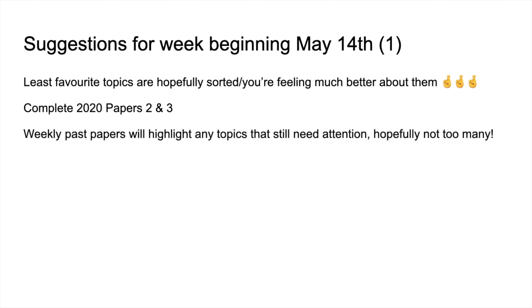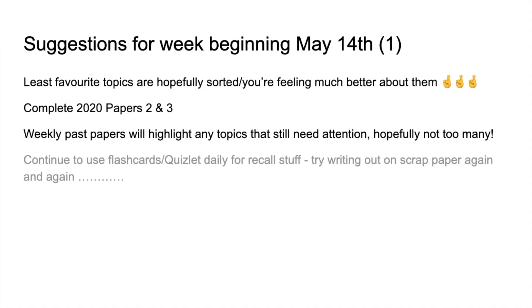The hope now is that weekly past papers are going to highlight any — hopefully small number of — topics that still need some attention, and you can prioritise those as part of your revision. I also think it's important to continue to use the flashcards or the Quizlet sets every day for that mind-numbing recall stuff.